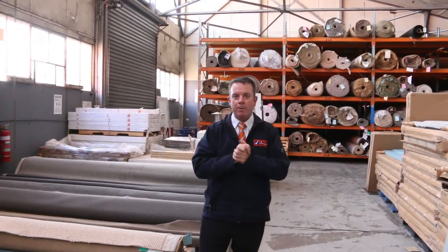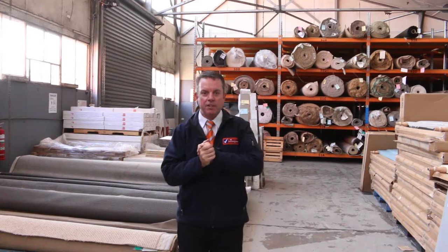G'day, I'm John from Fowles Auction Sales. I'm here to preview tomorrow's carpet auction — that's Wednesday the 9th of October at 10am.